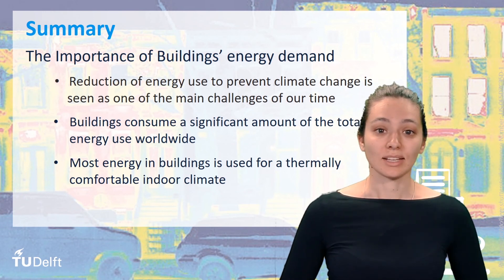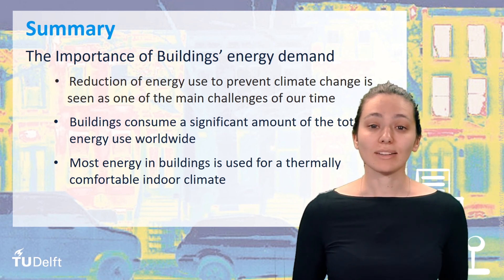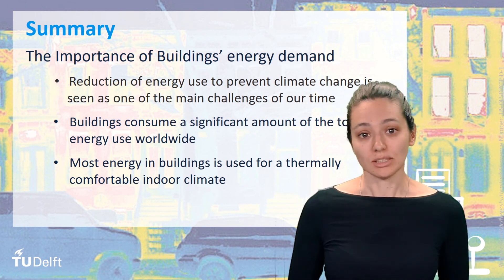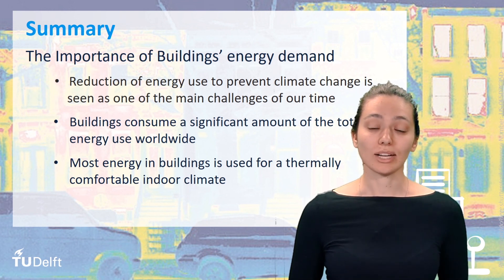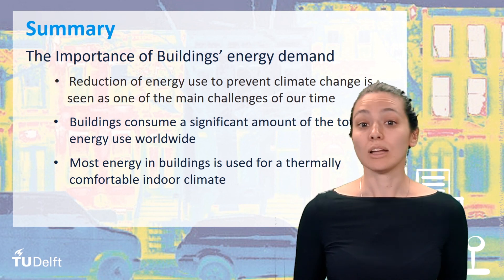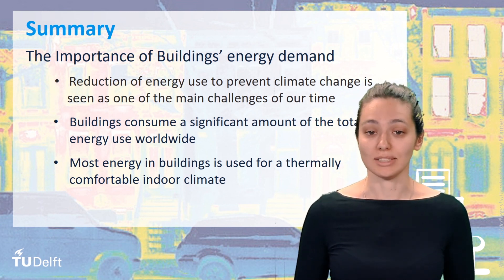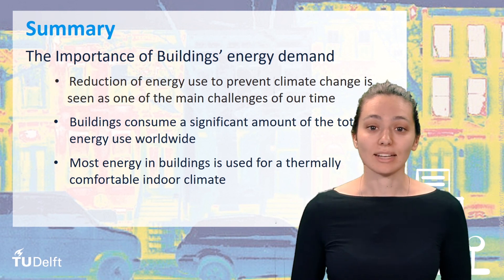To summarize this lecture about the importance of energy use in buildings: you need to be aware that reduction of energy use to prevent climate change is seen as one of the main challenges of our time, as reflected in policies and regulations. Because buildings consume a significant amount of the total final energy, they play an important role in achieving energy and CO2 targets. Currently, most of the energy in buildings is used for space heating or space cooling. Energy use for appliances, lighting, and hot water are only a relatively small part of buildings' energy demand — however, this will probably change in the future as the number of highly insulated buildings increases.